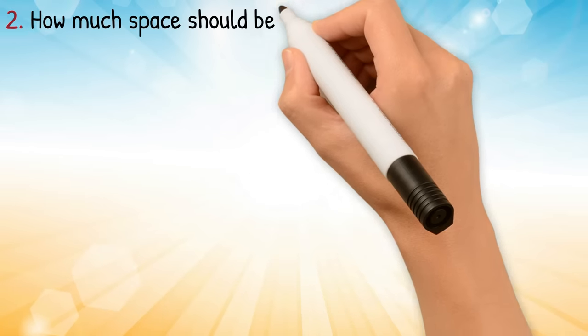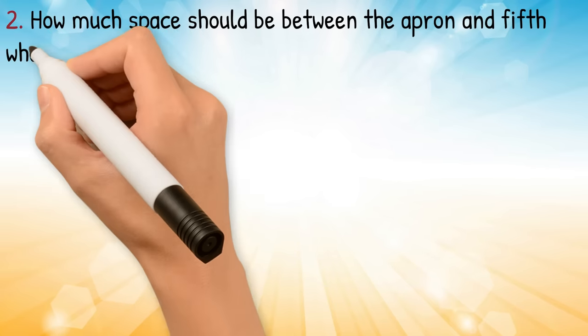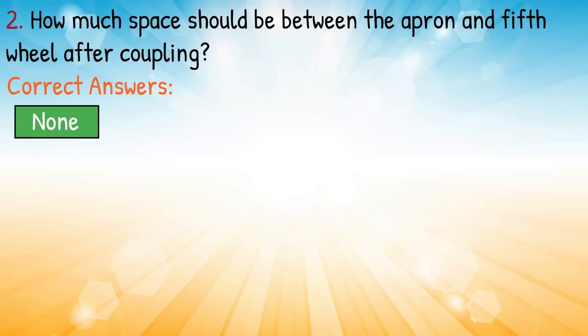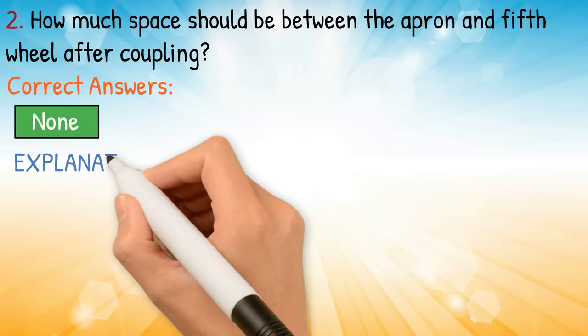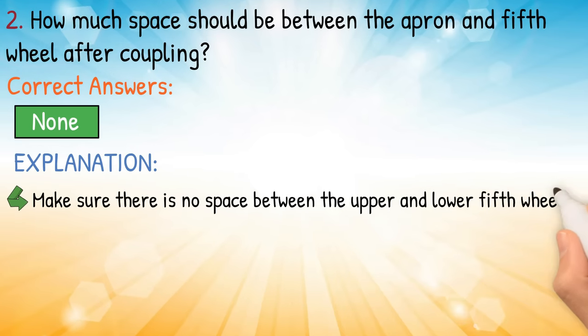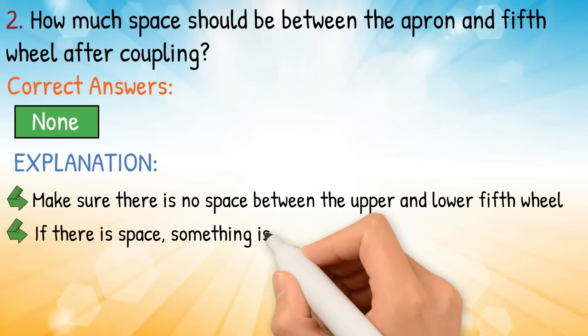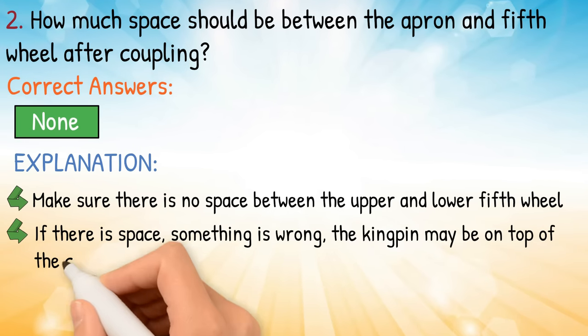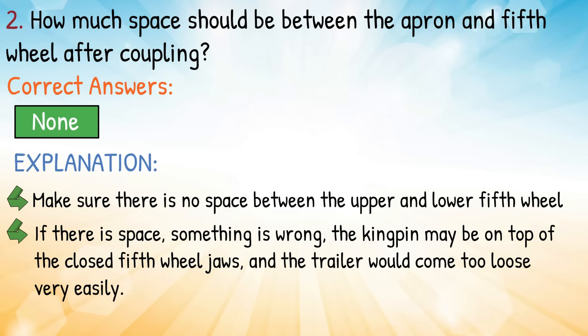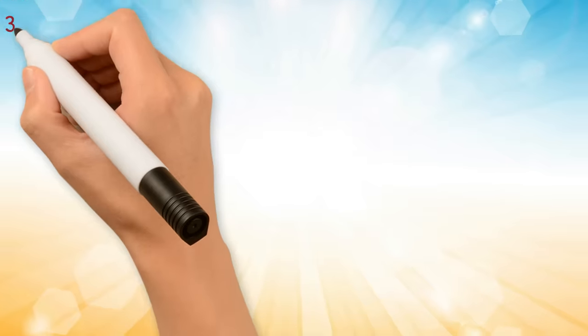Question number two: how much space should be between the apron and fifth wheel after coupling? Correct answer: none. Explanation: make sure there is no space between the upper and lower fifth wheel. If there is space, something is wrong — the kingpin may be on top of the closed fifth wheel jaws, and the trailer would come loose very easily.